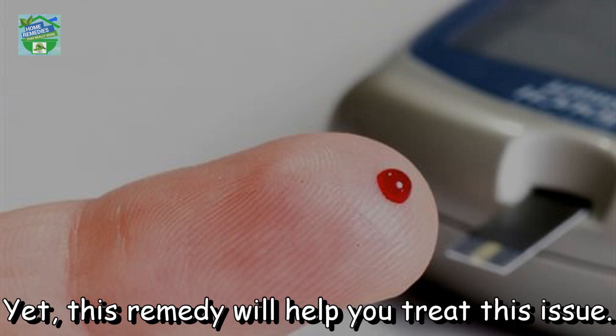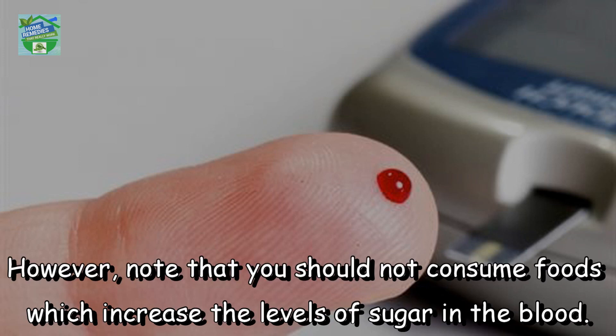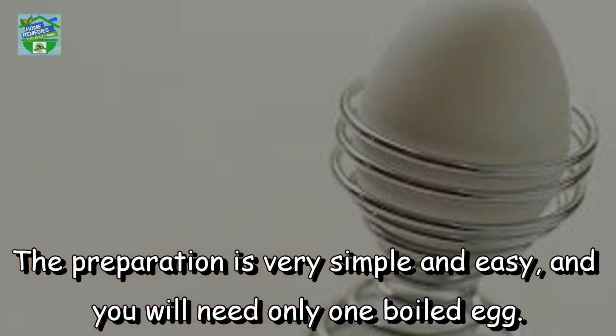If diabetes is left untreated, it can lead to kidney failure, heart problems, blindness, nerve damage, and erectile dysfunction. Yet this remedy will help you treat this issue. However, note that you should not consume foods which increase the levels of sugar in the blood.